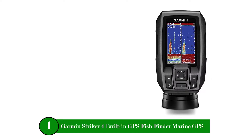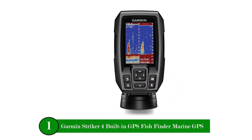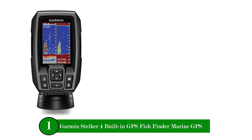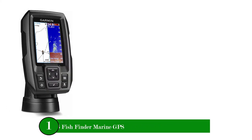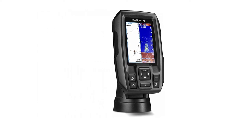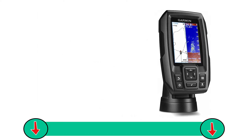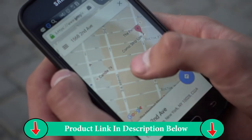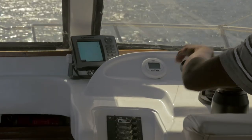Number one product: Garmin Stryker 4 Built-In GPS Fishfinder Marine GPS. Offering a high-sensitivity GPS system and sharp sonar technology at an accessible price, the Garmin Stryker 4 Marine GPS is the best fishing boat GPS for the money.